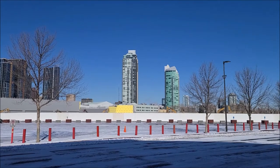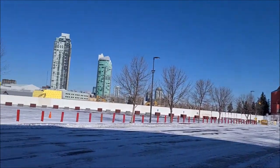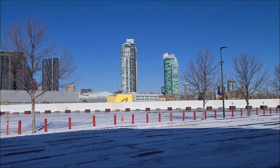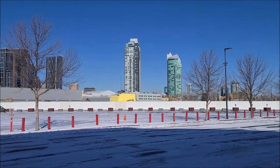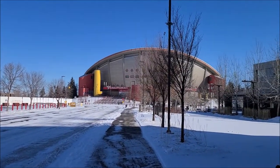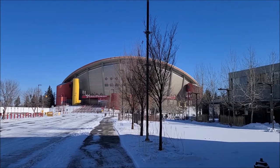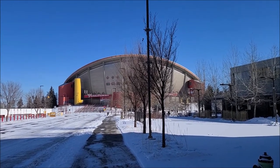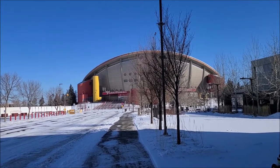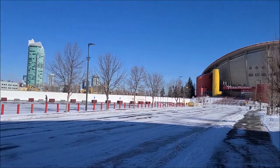It blows my mind that when the Flames moved here from Atlanta, they played in the Corral for three seasons before the Saddledome. We're seeing a changing of a generation — the past is now all gone. I'm not sure what I'll name this video yet — maybe 'Goodbye Stampede Corral' — but you can see the past is now totally gone. Here is the present, and approximately where the new event center is going to be, just under six months away. I'll eventually make videos showing the construction progress of the future.